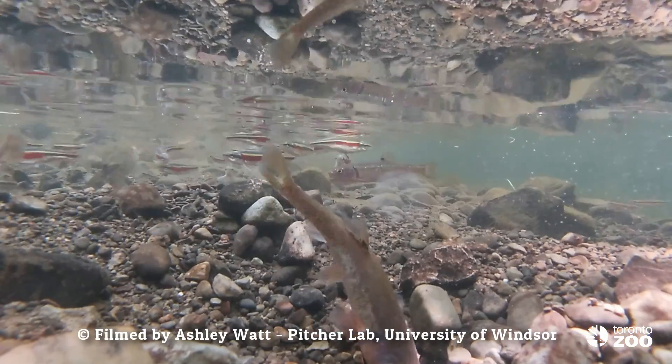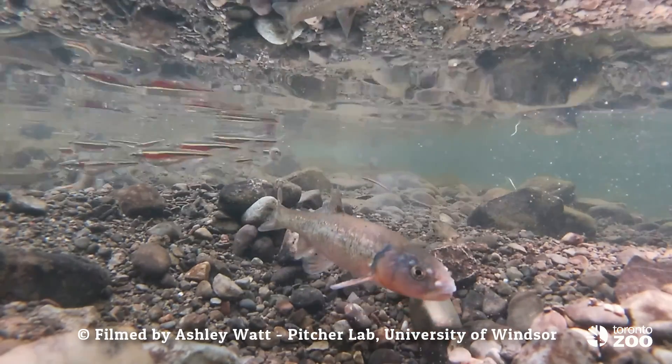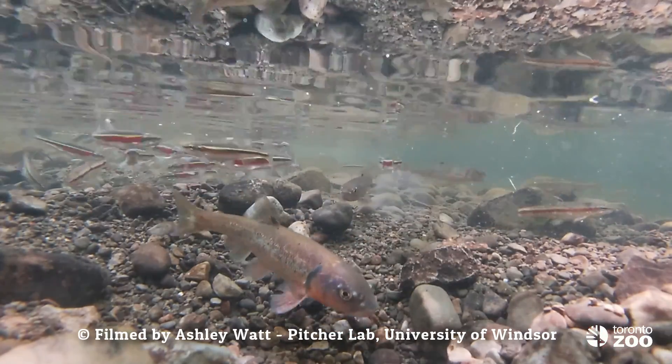Another interesting thing that the Redside Dace does is that the female Redside Dace will lay their eggs in the nest of other fish species, specifically common shiner and creek chub. This is a really clever strategy because this affords a certain amount of protection for those eggs, and the Redside Dace doesn't have to do any extra work.